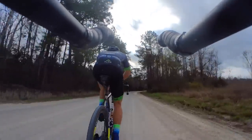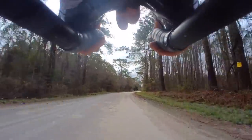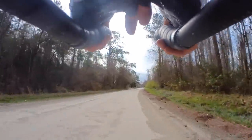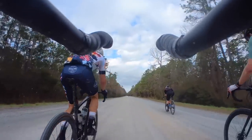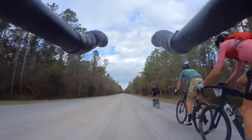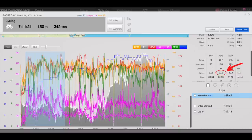I tried to do this by participating in the front rotation, but when I got to the front I wouldn't even go above zone two. However, I would try to get as aerodynamic as possible to not let the speed drop too much and keep the chasing morale high. This seemed to work because the pace was kept high for the first two hours, and riders slowly faded off the back. These first two hours required a normalized power of 274 watts.